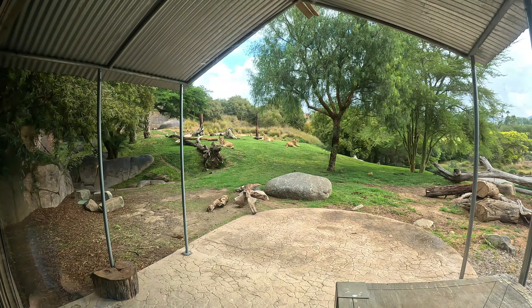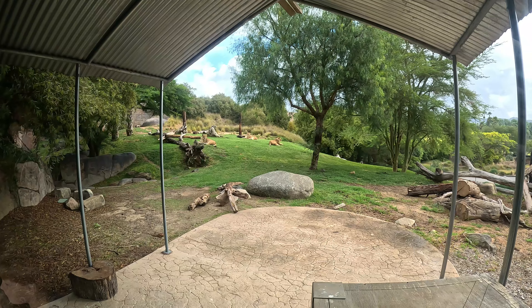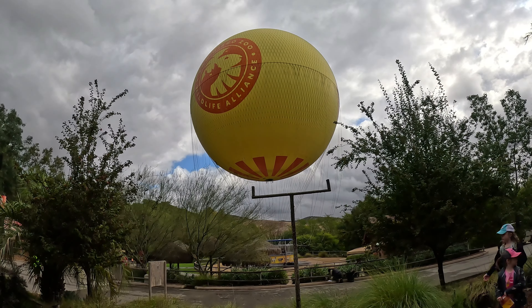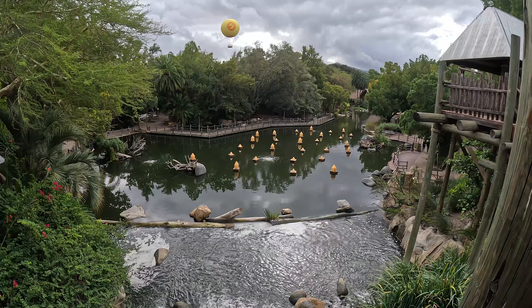We are now in the gorilla habitat. Gorillas are highly intelligent and playful and are close relatives to humans — fun fact, humans and gorillas share 98% of their DNA. If you are lucky, you may see their social behaviors. For the male gorilla Hampton, we saw him catching food that was dropped to him.